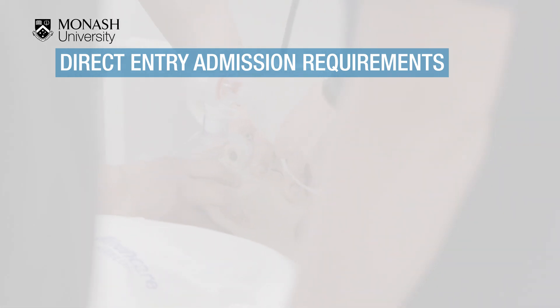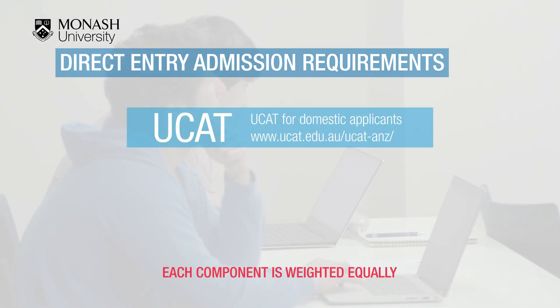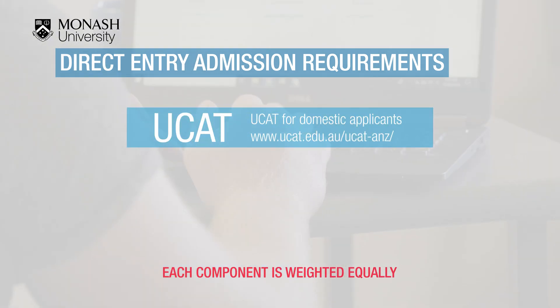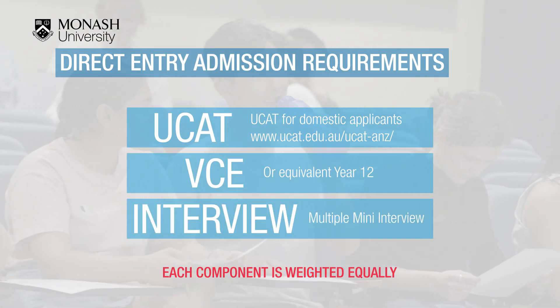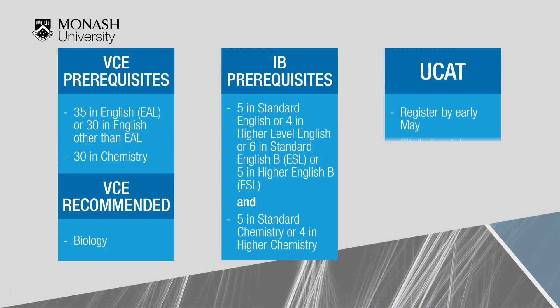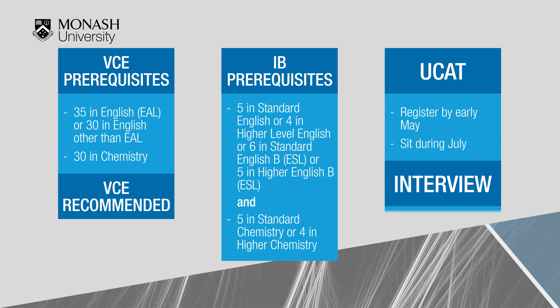The selection criteria for the direct entry medicine program is broken into three equal parts: results from sitting the UCAT university clinical aptitude test, your ATAR from VCE or year 12 equivalent, and an interview in the format of a multiple mini interview. The VCE prerequisites are set out on the web page and in the VTAC guide. Sitting the UCAT is mandatory, as is attending the interview. The dates set by the university are the only days available, and if you are unable to attend, you will be ineligible for the course.